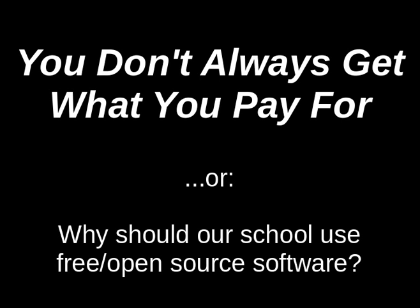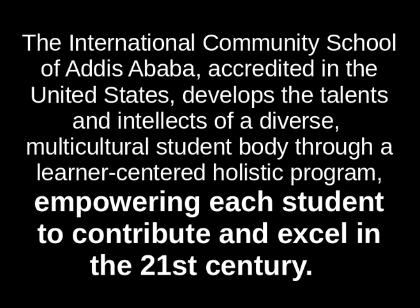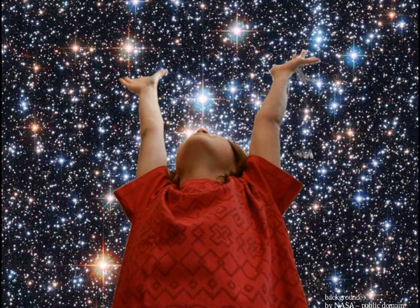Why do we use the Ubuntu operating system, or LibreOffice, or other free and open source software at our school? There's a reason for this — we've made this choice for good reason, and it starts with our school mission. It is our role to empower each student to contribute and excel in the 21st century. We want our students to have unlimited potential, to go as far as their hopes, their dreams, their hard work, diligence, and effort can take them.